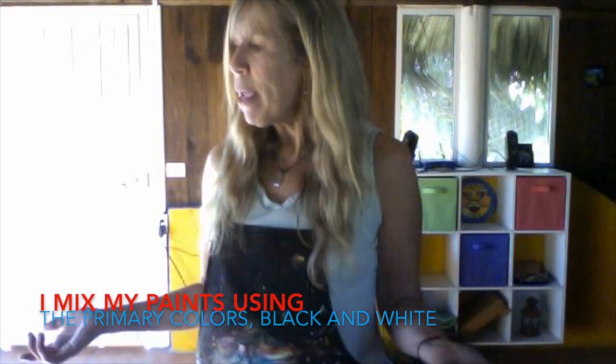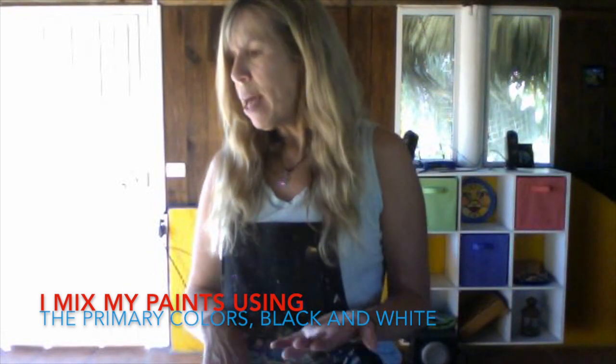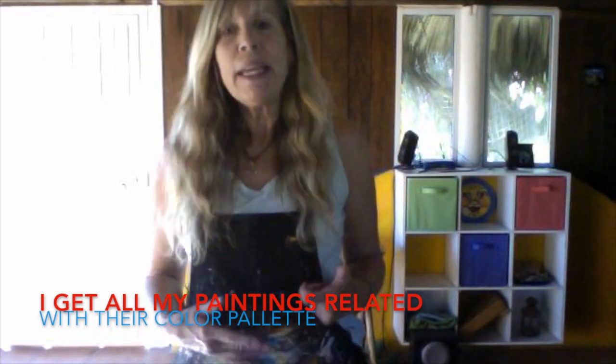I mix all my own paints using just a few colors — the primaries: yellow, blue, red, and black and white. That's how I get all my paintings, and that way they're all related.